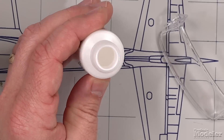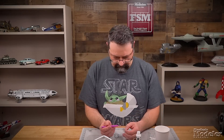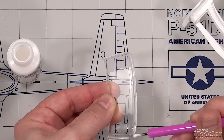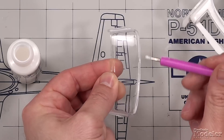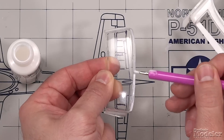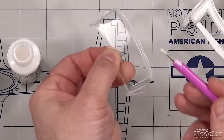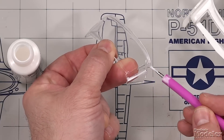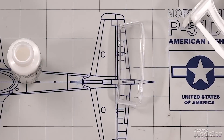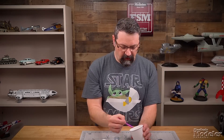It does look like white glue in there. I don't know how much to use, so I'm just going to liberally apply it — you can see it all the way around there — and then we'll let it dry.